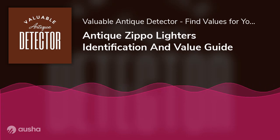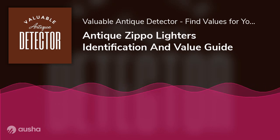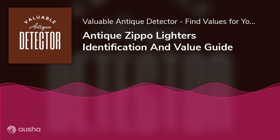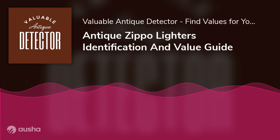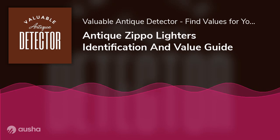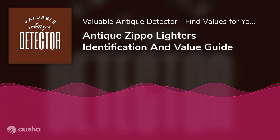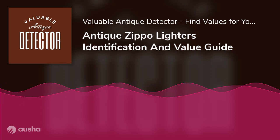Zippo Lighter Identification Guide. Now that we've covered the progression of Zippo lighters throughout the ages, it'll be easier to understand how their value varies with their era of origin. In this section, we'll discuss collectible Zippo lighter importance and identification with respect to several broad categories, delving into some of the most valuable Zippo lighters.